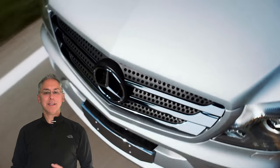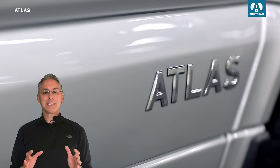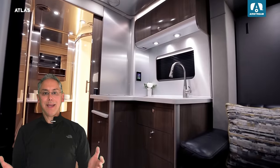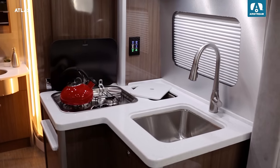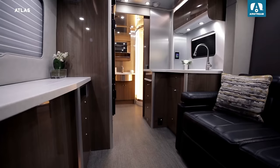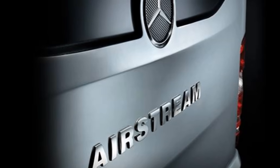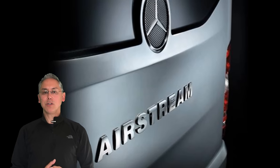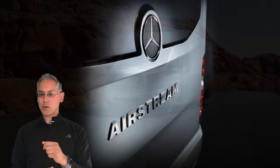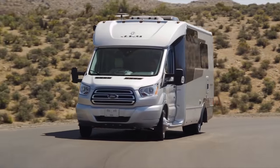At $200,000, the Airstream Atlas is the most expensive motorhome that I've reviewed to date. It's Airstream's signature touring coach, and they've thrown everything into this coach, including a powered slide-out and integrated LED lighting in the shower. It's built on the venerable Mercedes Sprinter cutaway chassis and features a 3.0-liter V6 turbo-diesel engine packing 188 horsepower and 325 foot-pounds of torque.